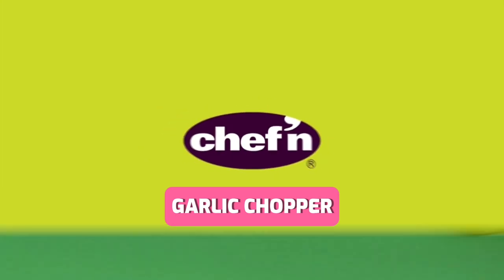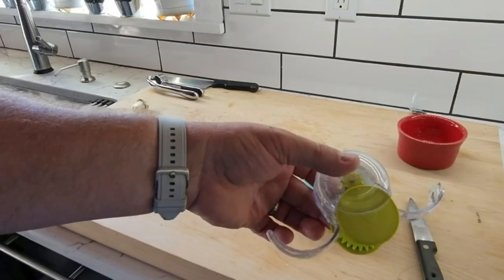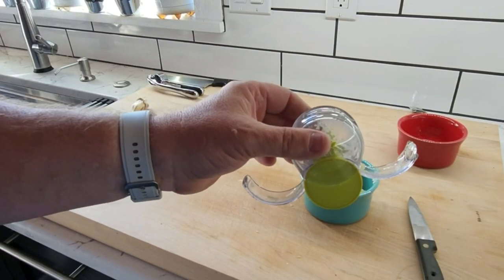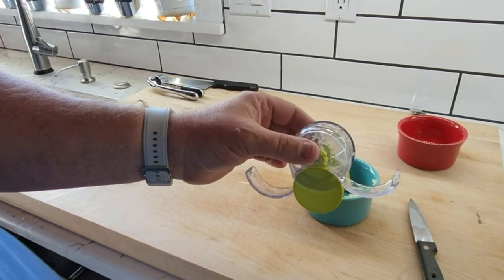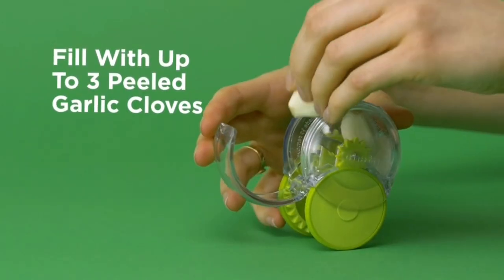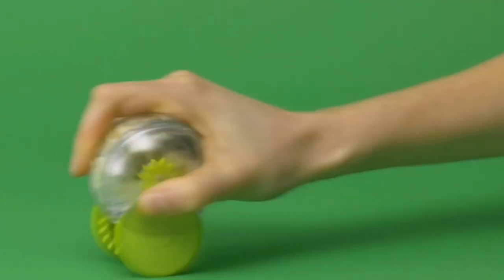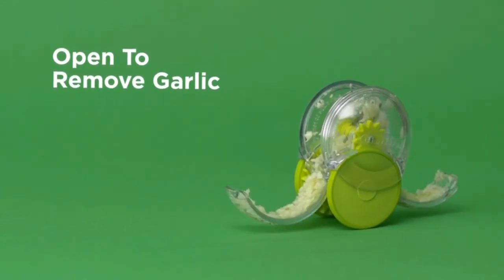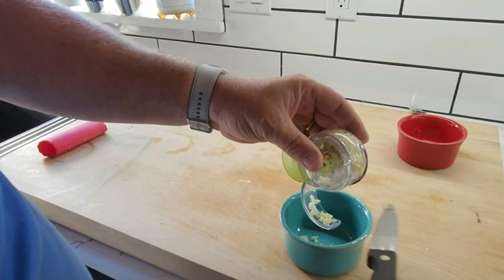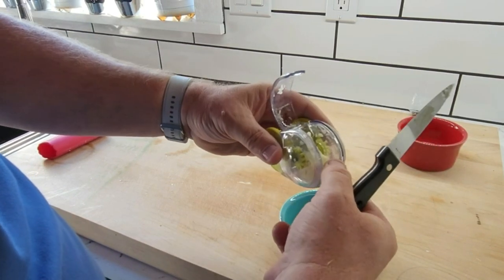Let's talk about the Chef & Garlic Zoom, a nifty gadget that takes the chore out of mincing garlic. No more sticky fingers or awkward chopping techniques — simply load the garlic zoom chamber with garlic and roll to chop. Just roll this little green wonder and watch as it effortlessly transforms garlic cloves into perfectly minced bits. Its compact size means it's not just easy to use, but also easy to clean.